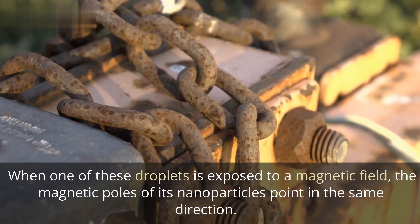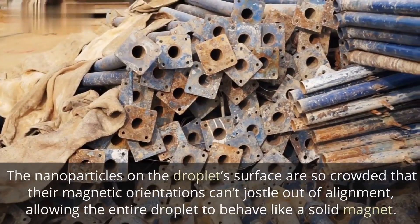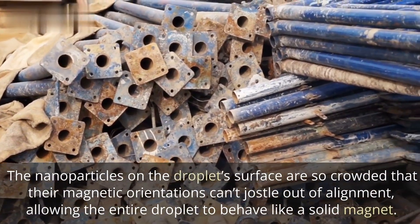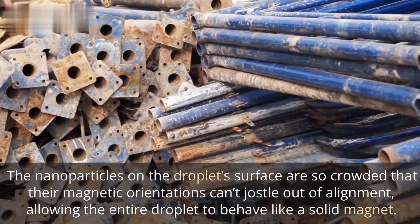When one of these droplets is exposed to a magnetic field, the magnetic poles of its nanoparticles point in the same direction. The nanoparticles on the droplet's surface are so crowded that their magnetic orientations can't jostle out of alignment, allowing the entire droplet to behave like a solid magnet.